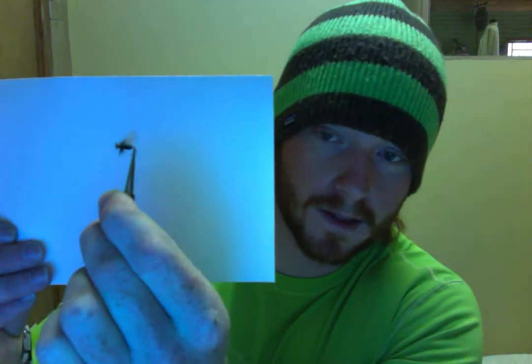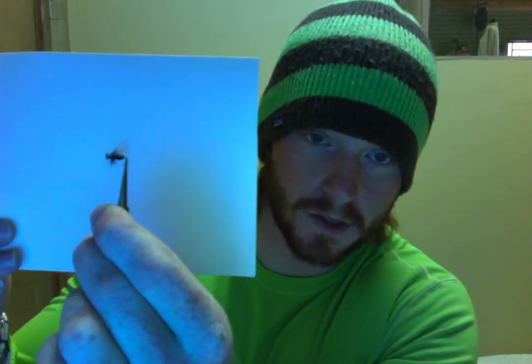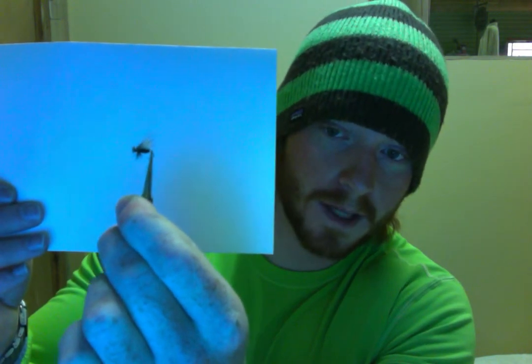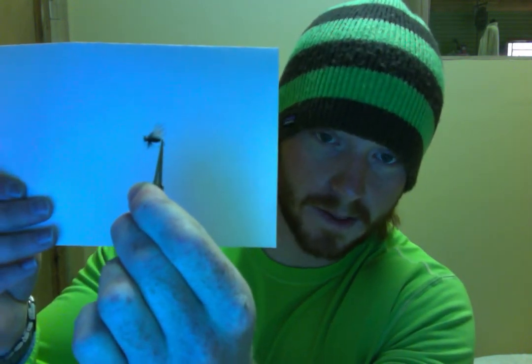Another adult — a go-to pattern for us — is the Dry Ice Adult. This is a dry fly tied out of Ice Dub for the body, a standard elk hair caddis imitation. Just a great adult caddis.